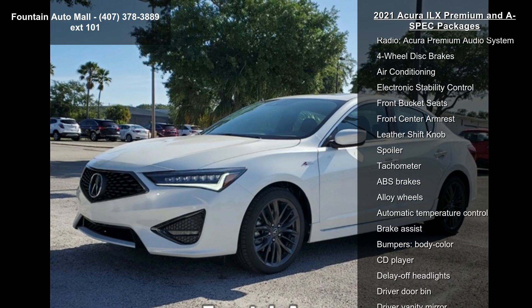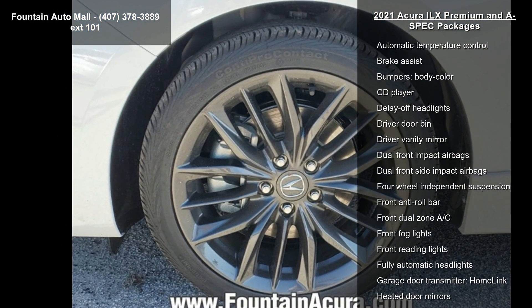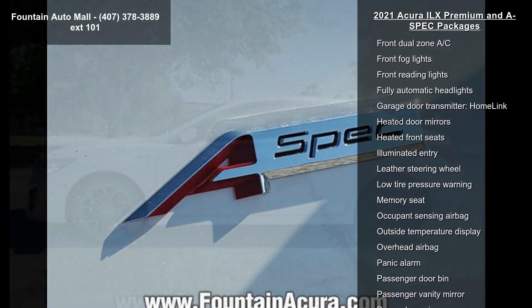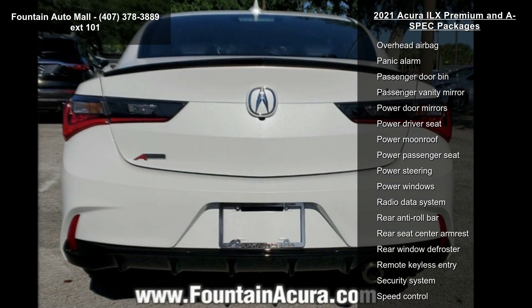Some of the top features included with this vehicle are wheels: 18x7.5 Shark Gray 15-spoke, heated front sport A-Spec seats, perforated Milano Premium Leather and Ultra Suede, and the Acura Premium Audio System.